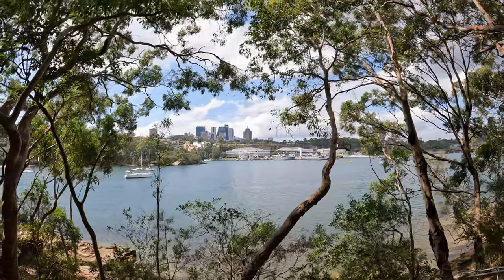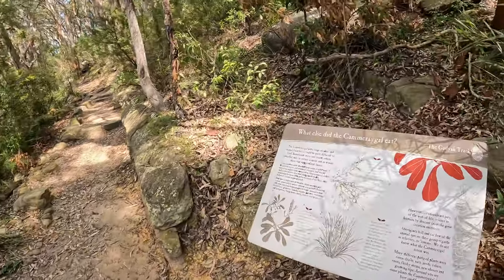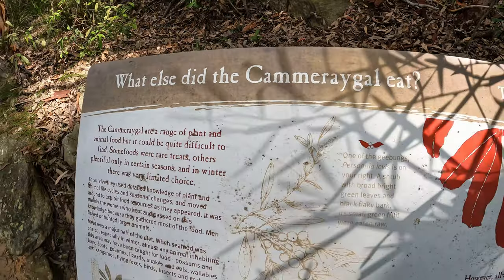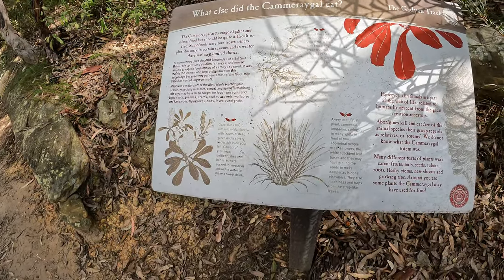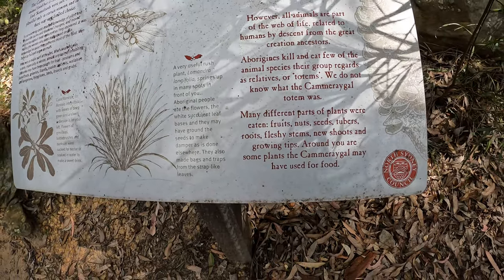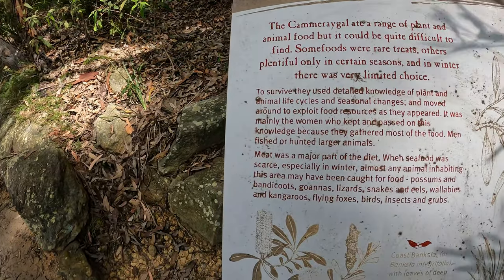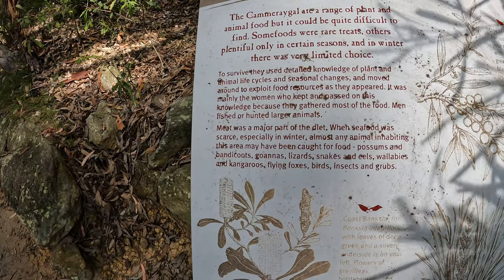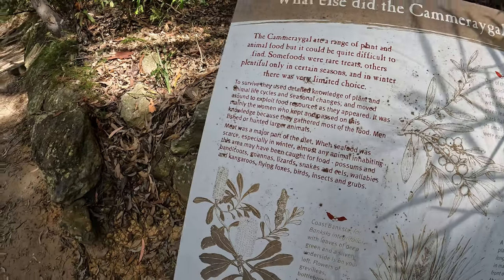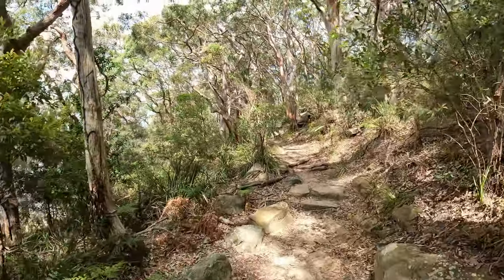There's a better view through the trees at North Sydney up on the hill up there. There's a local information sign here about the Camaraygal people — it lists what they ate: fruits, nuts, seeds, tubers, roots, fleshy stems, new shoots, meat, seafood, possums, bandicoots, goannas, lizards, snakes, eels, wallabies, kangaroos, flying foxes, birds, insects and grubs. So they had a good diet of wild game and some flora as well.